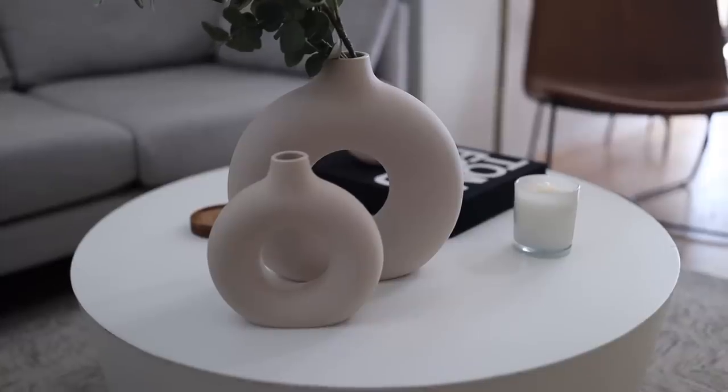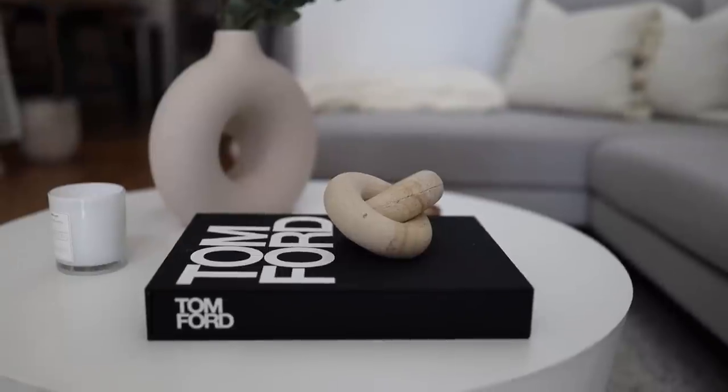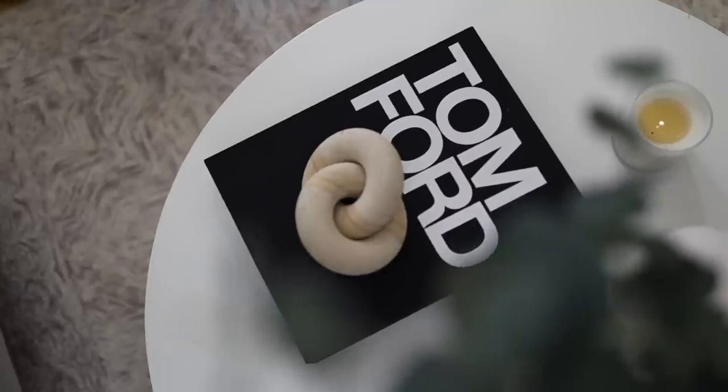Hey everyone, welcome back to the channel. I'm Dana Perez. If you're new here, I am a full-time content creator based in New York City. And in today's video, I'm going to be sharing with you my New York City apartment. Before I get into the tour, I just want to tell you about the building that I live in and where I live in New York City.